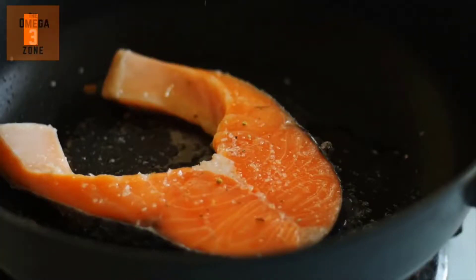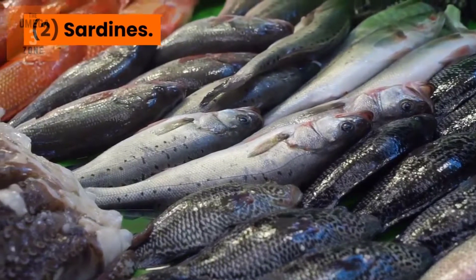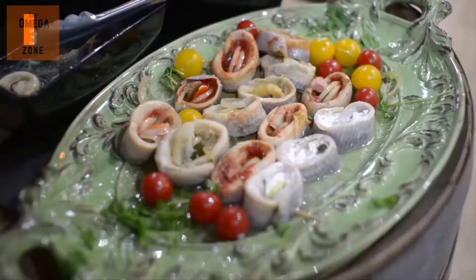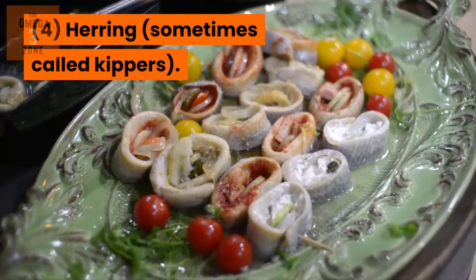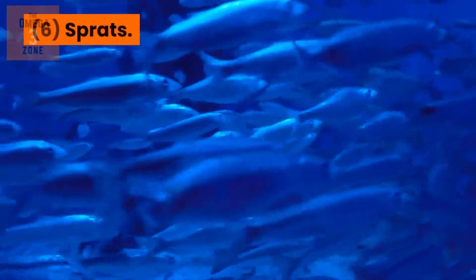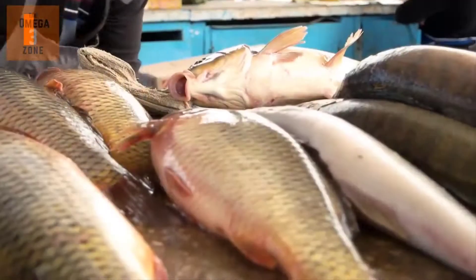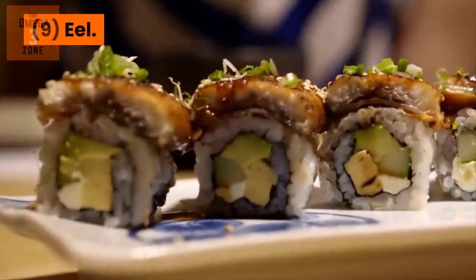Oily fish. This includes: 1. Salmon. 2. Sardines. 3. Mackerel. 4. Herring — sometimes called kippers. 5. Anchovies. 6. Sprats. 7. Trout. 8. Carp. 9. Eel.